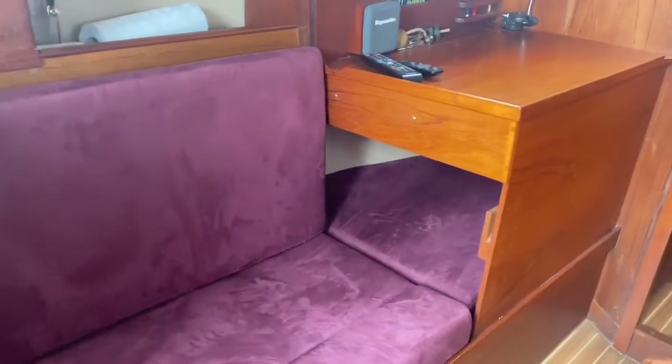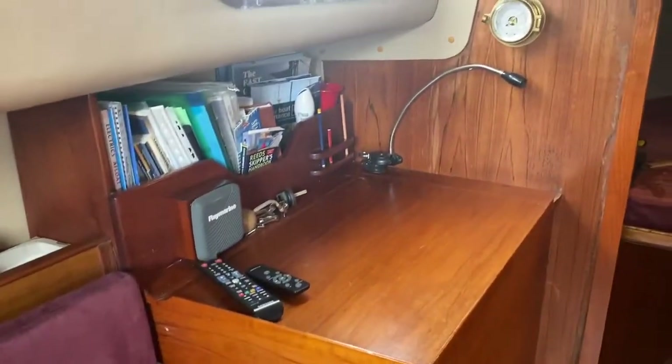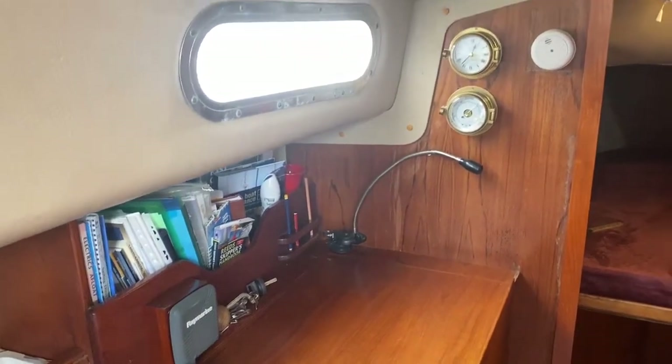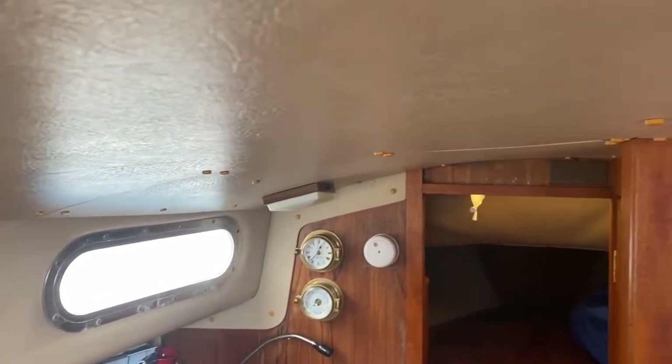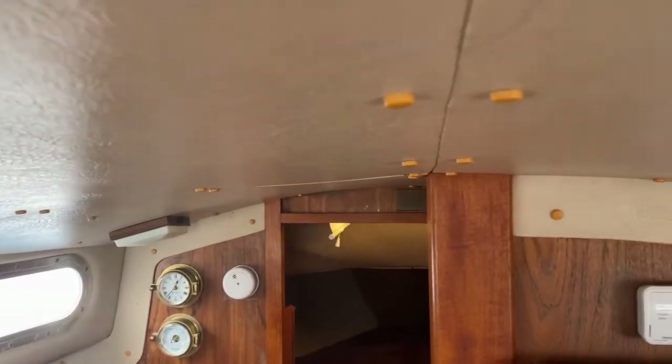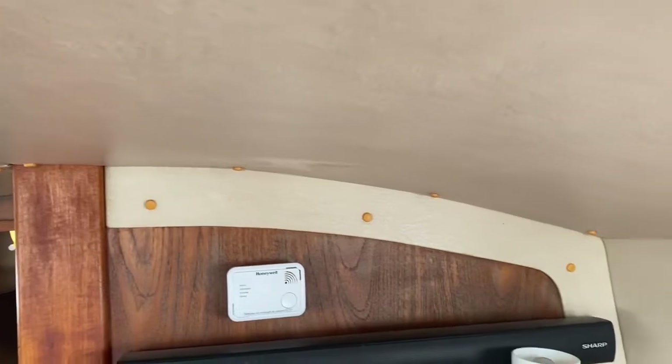This doubles up as a single berth underneath the nav station, and then as we pan around we see some of the detail — the quality of the headlining. So often on a boat of this age we see it having been messed around with or sagging; this one definitely hasn't.